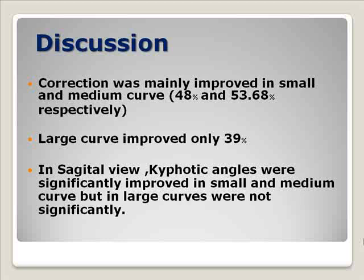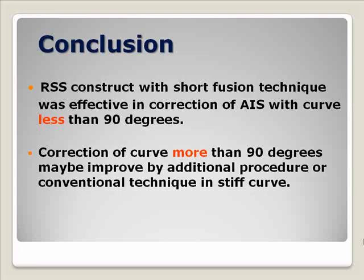Our conclusion from this study is that the construct with short fusion technique was effective in the correction of adolescent idiopathic scoliosis with a curve less than 90 degrees. For curves more than 90 degrees, some additional procedures such as an anterior release combined with the short fusion technique may improve the outcome, or the conventional technique may still be a good option for curves that are too stiff.